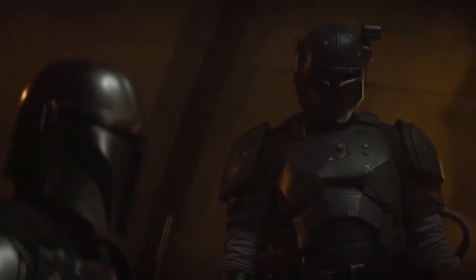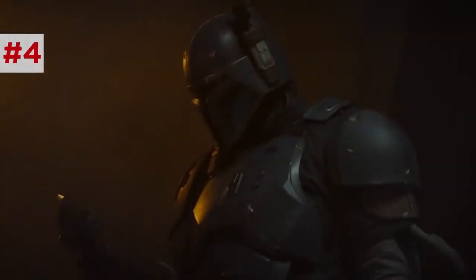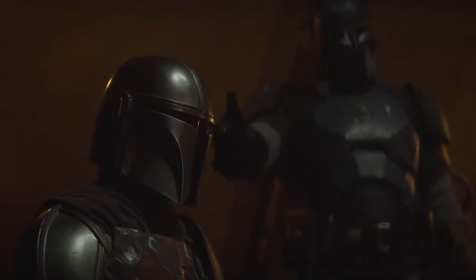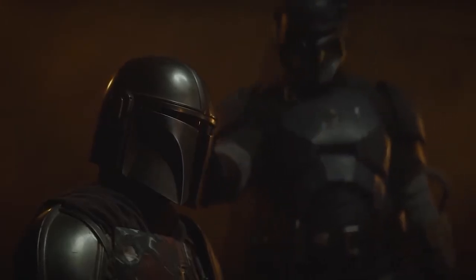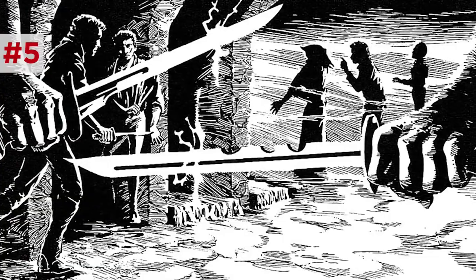Mando is challenged by this heavy infantry guy, credited as Paz Vizsla, and I'm pretty sure this is voiced by Jon Favreau himself. This Mandalorian is proud and angry over having to live in secrecy, making deals with the devil to maintain their way of life. And when they fight, notice how their daggers vibrate — these are vibroblades, oft-mentioned weapons in the Star Wars universe, with a current that maximizes cutting effectiveness.